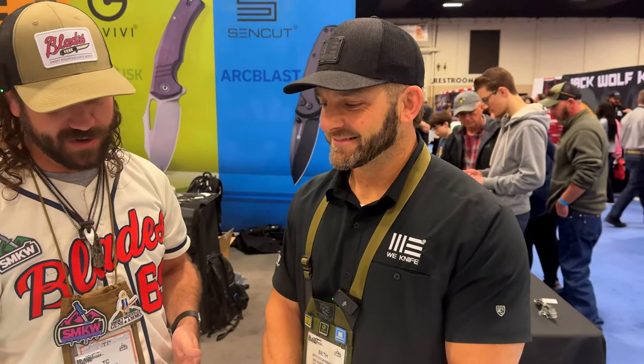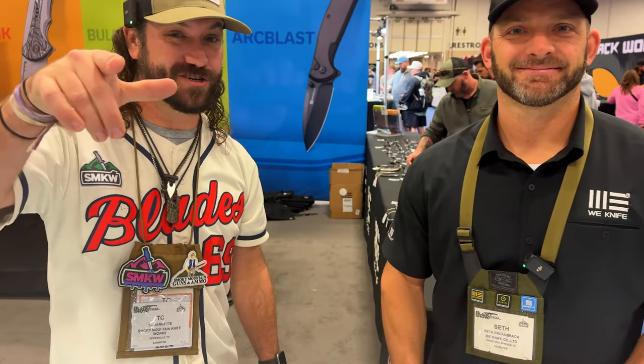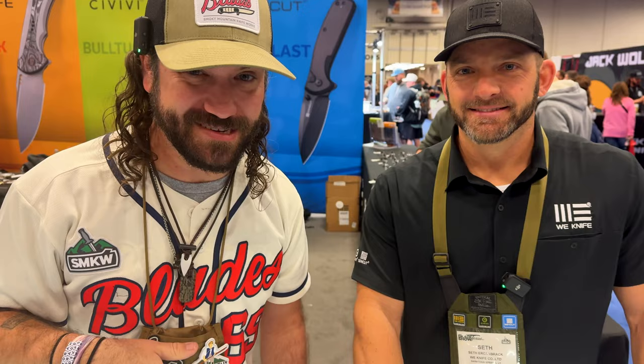I'm super excited — really excited for our new section of the store, Seth. Me too. Really excited to get you down there to the store and help out with some of our employees as well, because we're going to have a blast with this. Stay tuned, folks, because we're going to be showing you our brand new section of WE, Civivi, and Sencut in our store very soon.